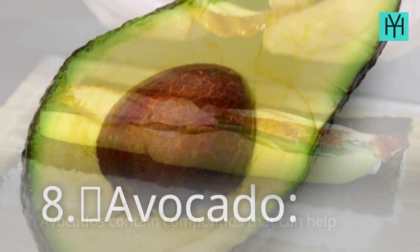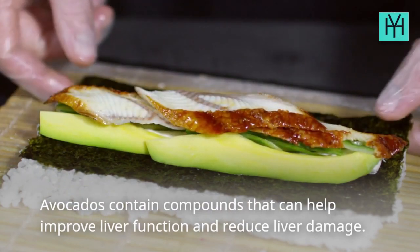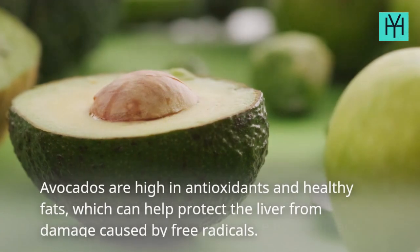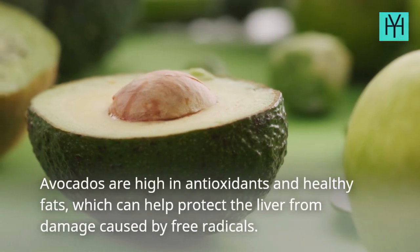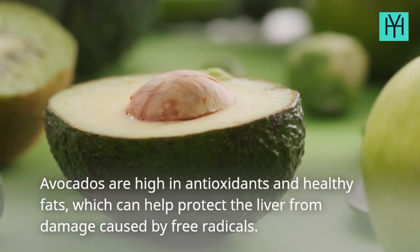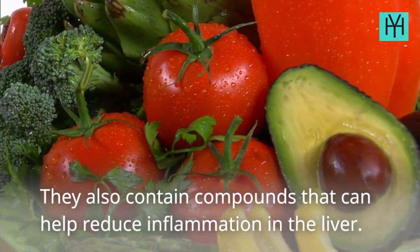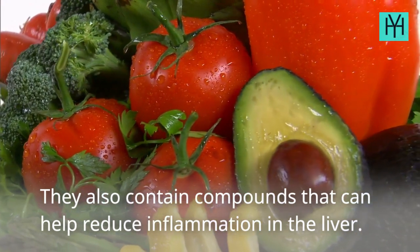8. Avocado. Avocados contain compounds that can help improve liver function and reduce liver damage. Avocados are high in antioxidants and healthy fats, which can help protect the liver from damage caused by free radicals. They also contain compounds that can help reduce inflammation in the liver.